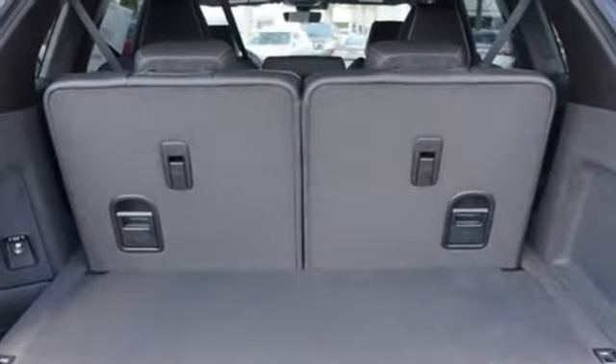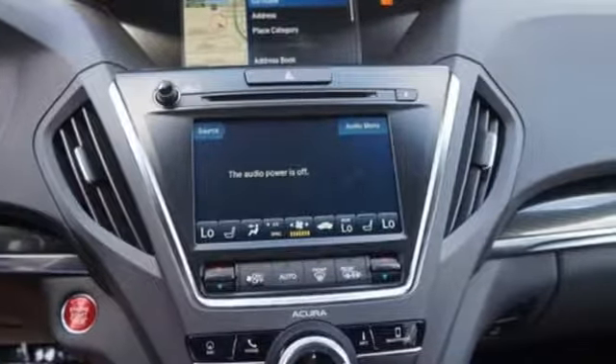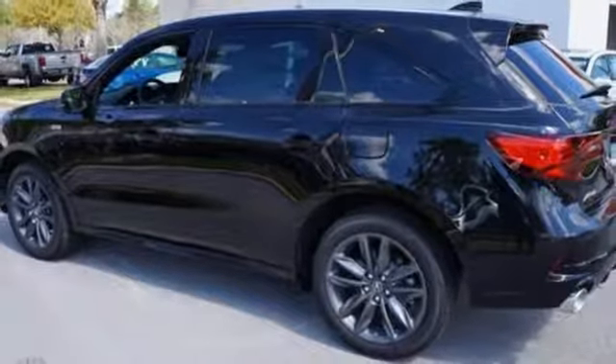It boasts an impressive list of features like these: integrated navigation system with voice activation, power tilt-down heated mirrors, front heated and ventilated sports seats, and front and rear parking sensors.